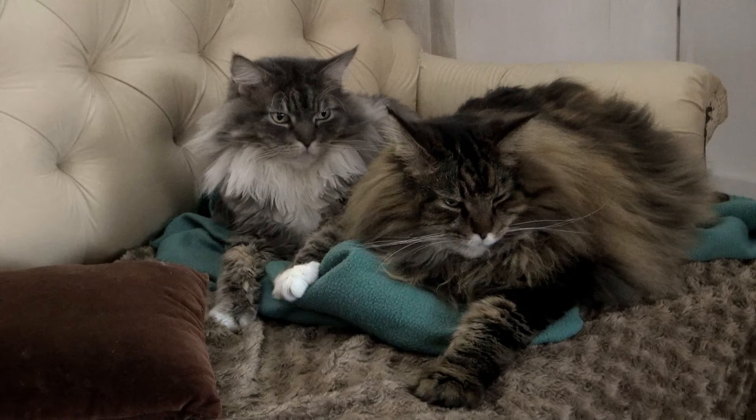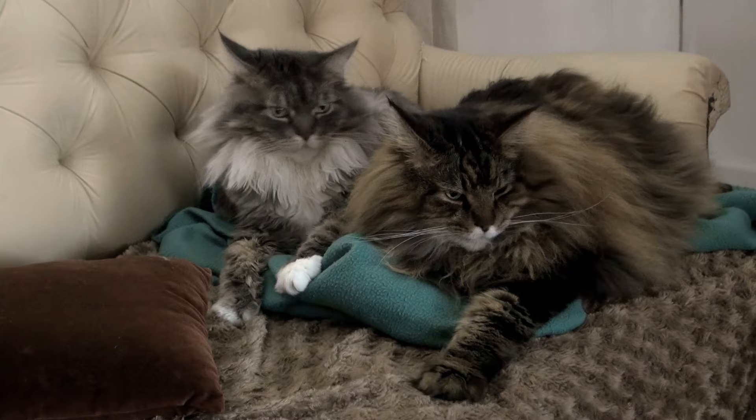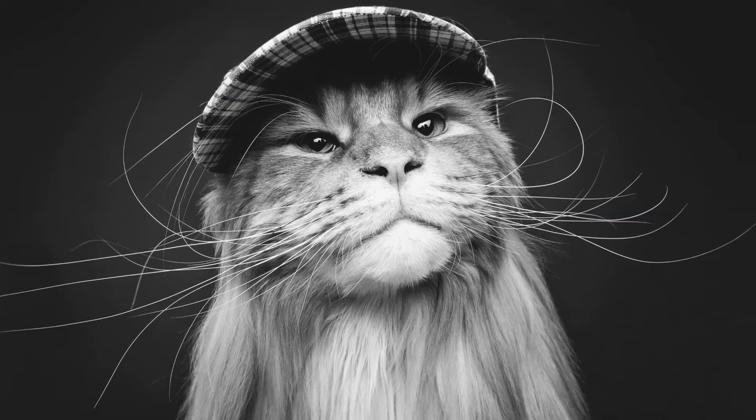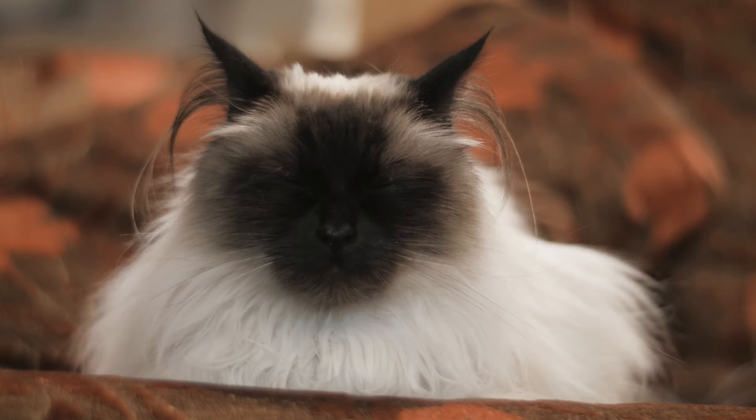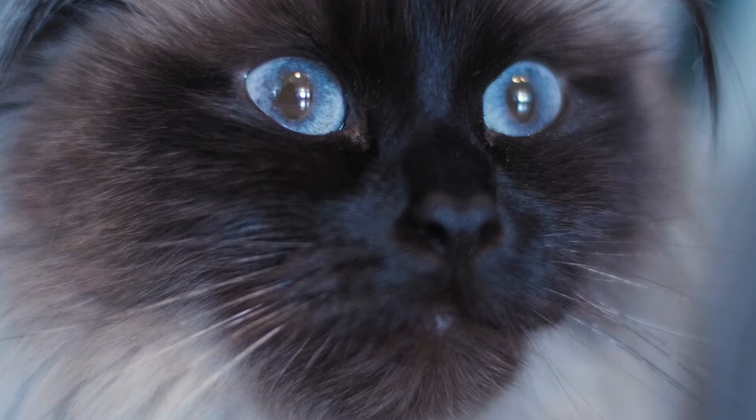Maine Coons and ragdolls were both developed in the United States, but there is a considerable difference between them. Maine Coons are one of the oldest cat breeds in the world. They've been around for centuries, and there are a lot of myths and legends surrounding their origin. On the other hand, ragdolls are somewhat of a new addition. Their history begins in the 1960s, and it's full of controversy. It's actually the most fascinating cat breed history ever.